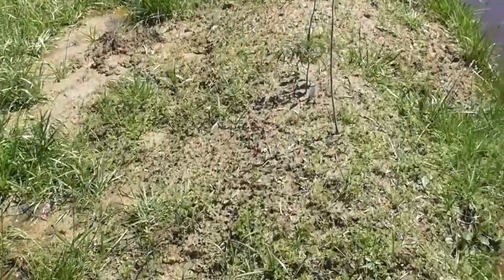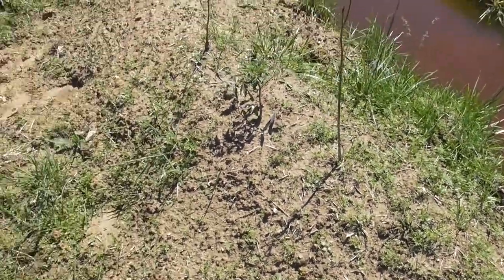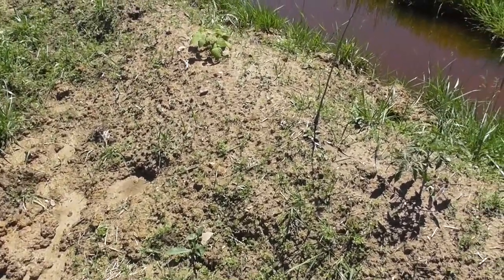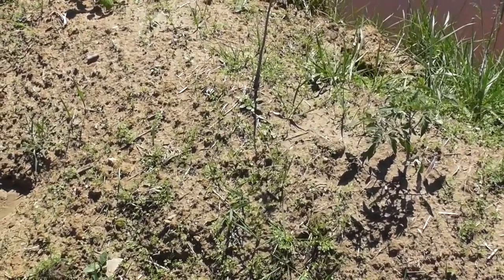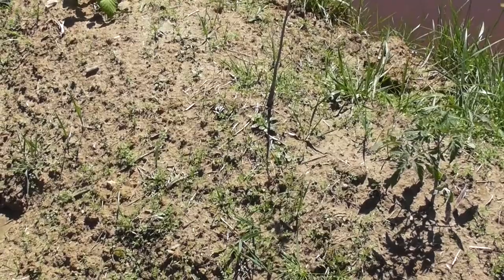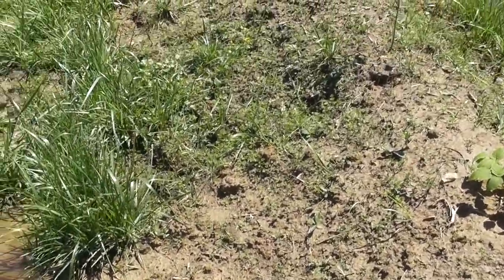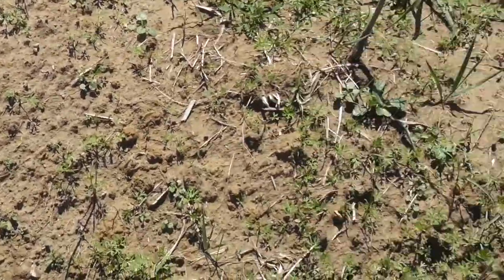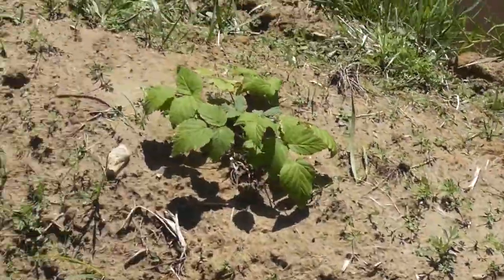Over here, what we put in as ground cover is beginning to come up. It was a combination of sage, echinacea, bee balm, lemon balm, and yarrow, I think. If there's another one, I can't remember what it is. Hopefully this ground cover is what we've seeded — I'm not sure of everything.